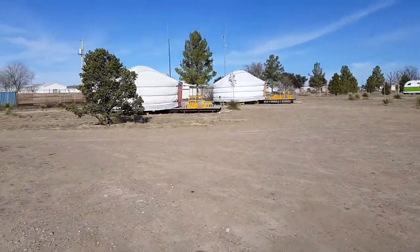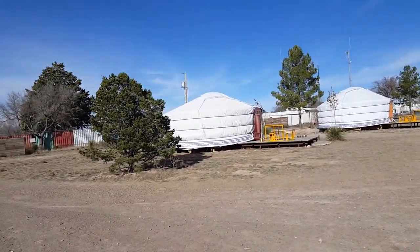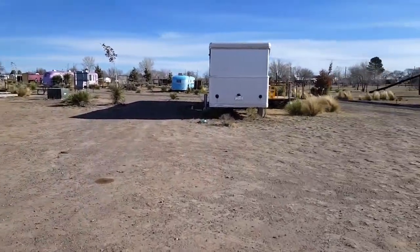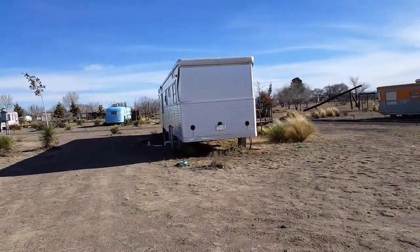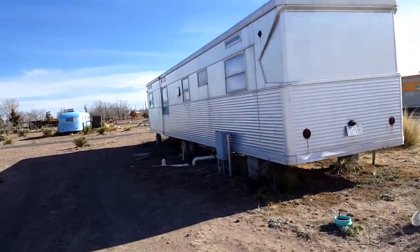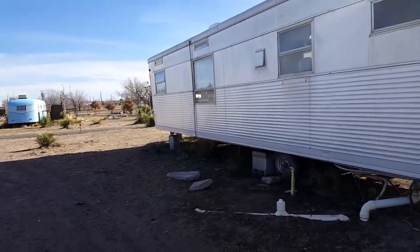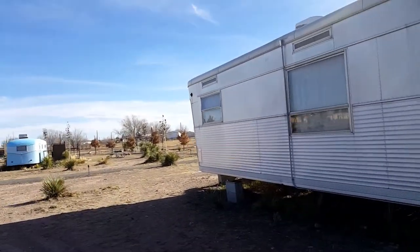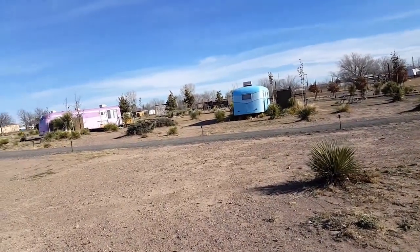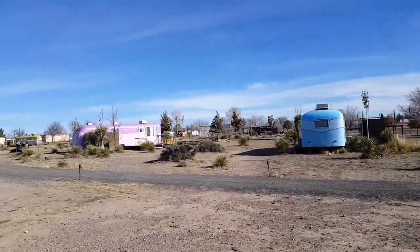There are some yurts here — I don't know how much they go for, probably about the same. What they're really famous for are these vintage trailers — all very old, some from the thirties and forties — and they go for like $200 a night. I think they all have a toilet inside but you have to use the outdoor showers.